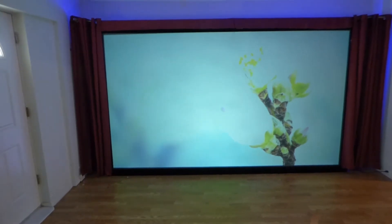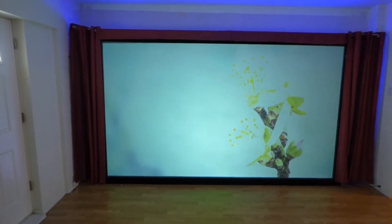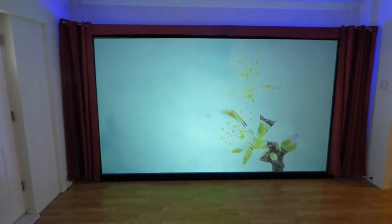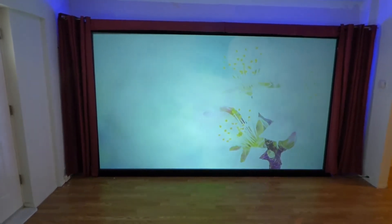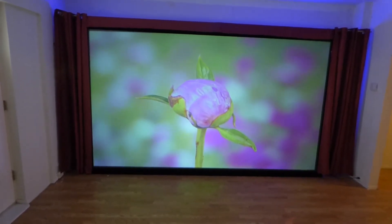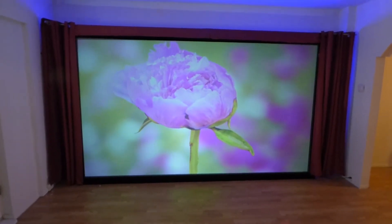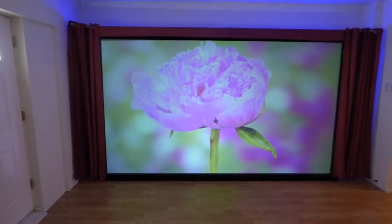Some people are do-it-yourselfers and some people just want to set up and be done with it. With the fixed frame screens, all you have to do is take it out of the box, assemble the kit, hang it up on your wall, and you're done — it comes with free neon lights. For the blackout cloth, it's a surface that's already pre-treated with the chemical. You just build your frame, stretch it, staple it, and you're done. This is the reason why we are no longer going to be making any form of screen paint.